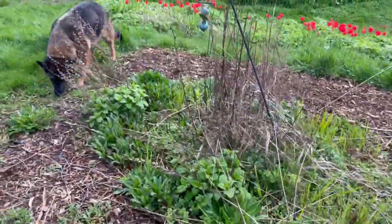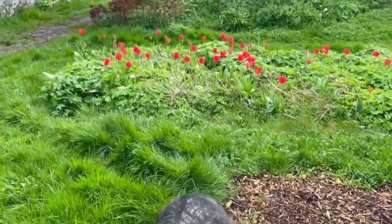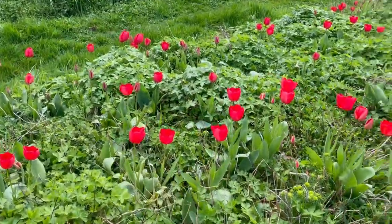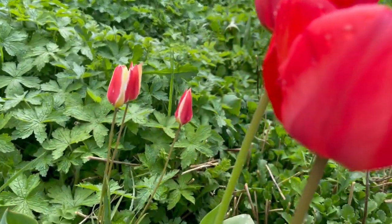Anyway, that's a garden tour with all the tulips beginning to come out — and the beautiful little wild ones. There you go.